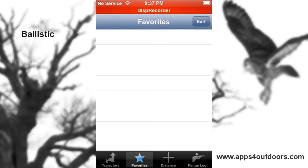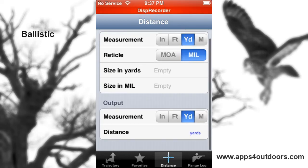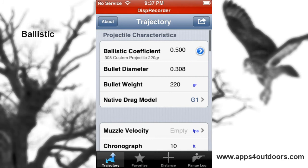It also has favorites and allows you to measure distance to your target. Ballistic is definitely something for hardcore shooters and hunters. It's $9.99 in the sports category. Check it out today. My name is Brian Landrum — we'll catch you next time on Apps for Outdoors.